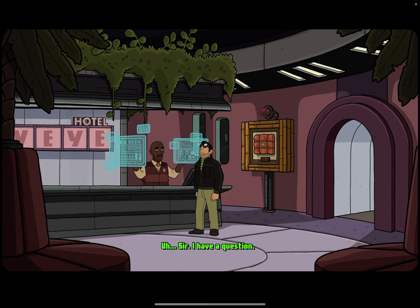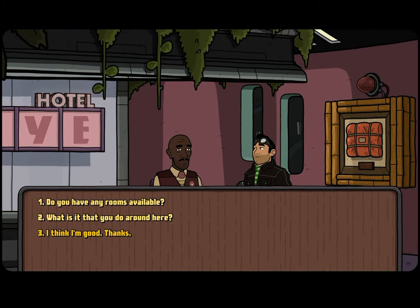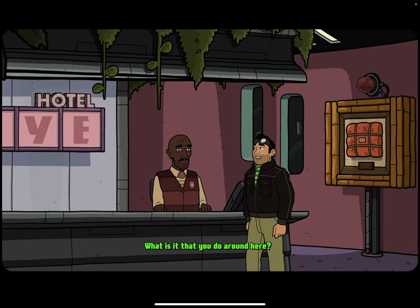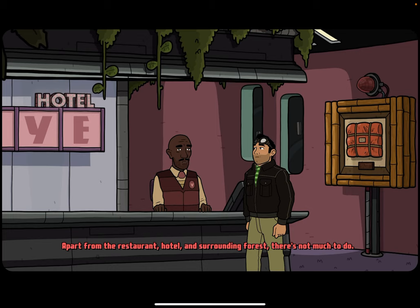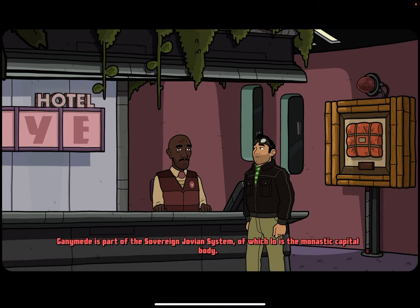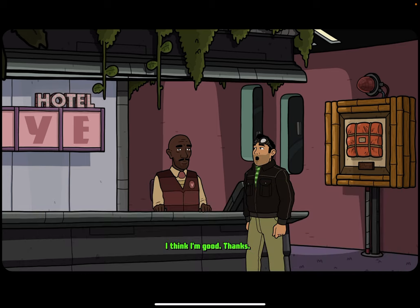Sir, I have a question. One moment. How can I help you? What is it that you do around here? While the planet of Ganymede is full of interesting attractions, this city was set up in support of those requesting an audience with the viceroy. Apart from the restaurant, hotel, and surrounding forest, there is not much to do. I think I'm good, thanks. Wonderful.